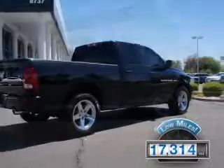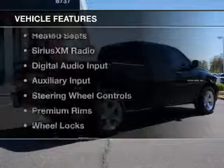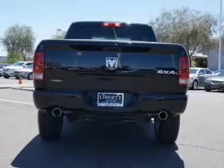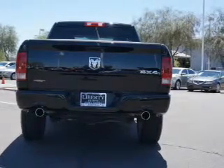With fewer than 20,000 miles, this vehicle has a long road ahead. The features include heated seats, Sirius XM satellite radio, digital audio input, and auxiliary input, and steering wheel controls.